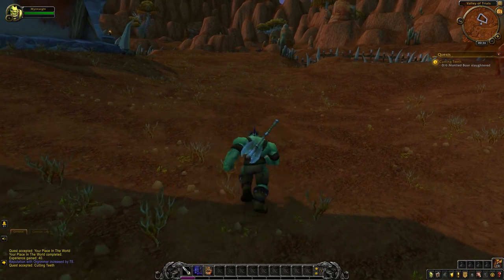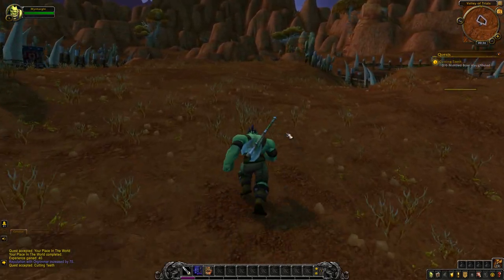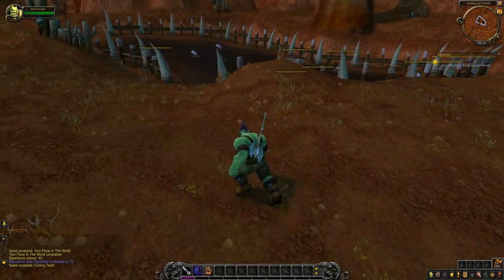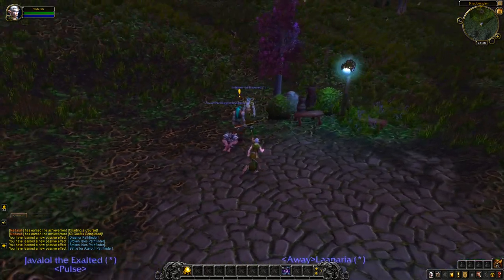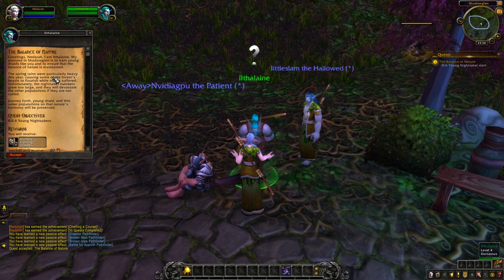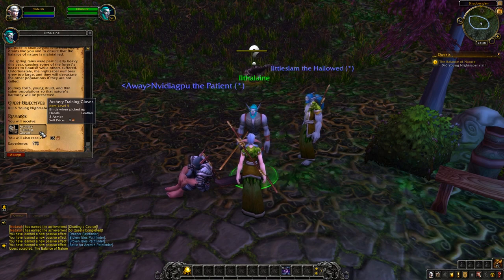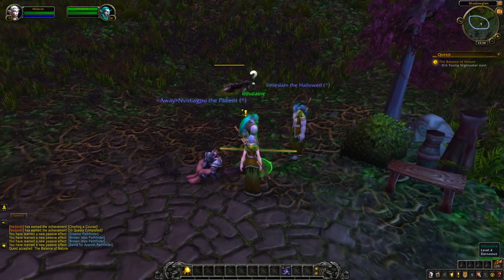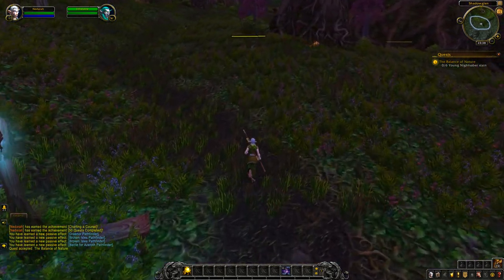If you absolutely have to have your own unique name for Classic, or maybe it's your old name from Vanilla, you best make a note in your calendar for August 13th. That's not all the Classic info we have though. One main concern with Classic servers, especially on launch day and the few days after where the server load will be at its highest, is how the servers will cope, and whether or not we'll see sharding being used to ease everyone into the experience.